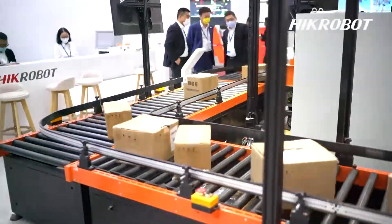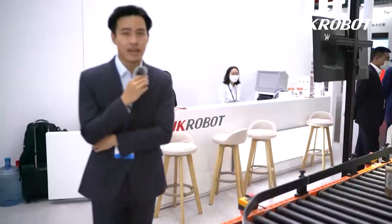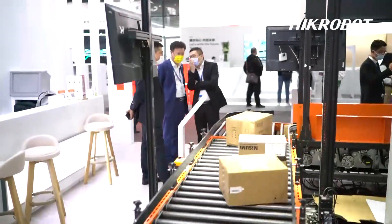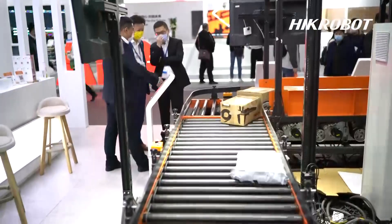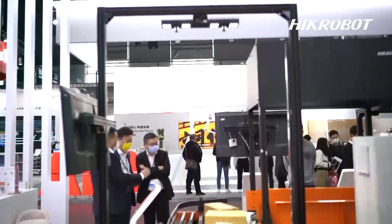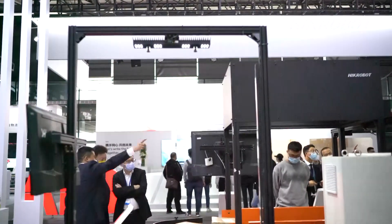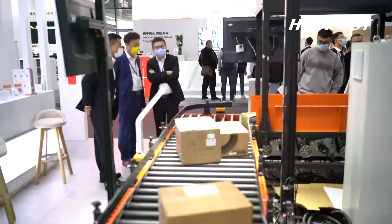Here is our barcode scanning system — we also call it 'crazy scan.' Many warehouses face the same problem: multiple parcels passing through the same process at the same time. This camera can read multiple parcels within the same field of view simultaneously, saving customers a lot of time and greatly raising efficiency.